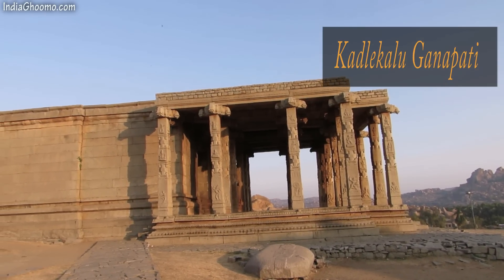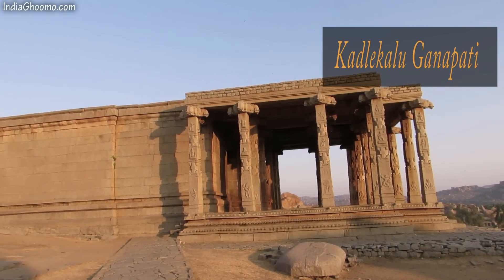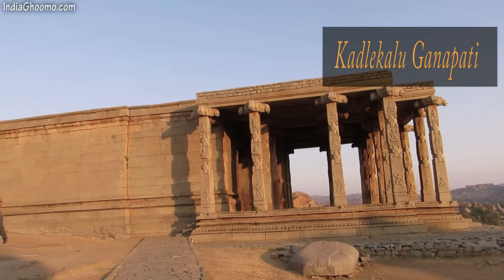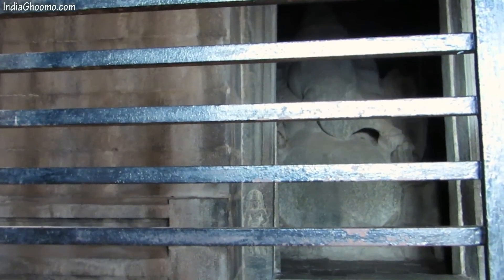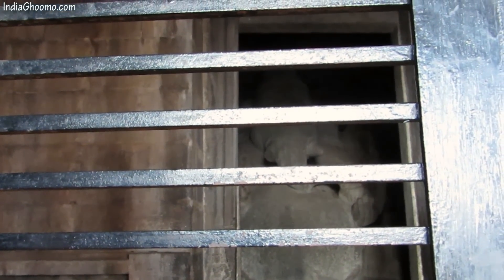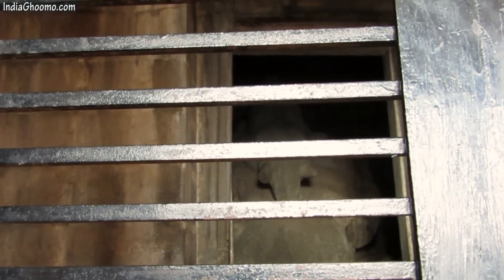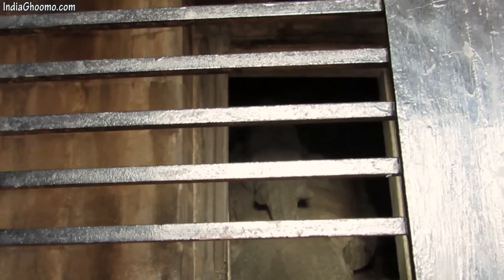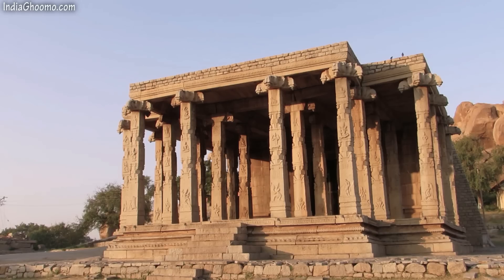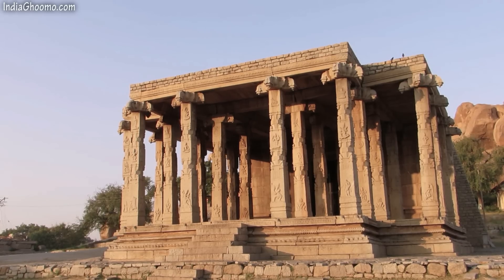Another huge Ganesha temple, a bit north of Sasevi-Kalu Ganesha, is the Kadal-e-Kalu Ganesha, which was exclusive to the royal family. This 15 feet tall statue of Lord Ganesha was carved out of a huge boulder. The belly of this statue resembles a Bengal gram, called Kadal-e-Kalu in local language, hence the name. There is an open porch with slender long pillars right in front of the Kadal-e-Kalu Ganesha temple.